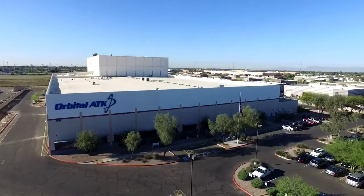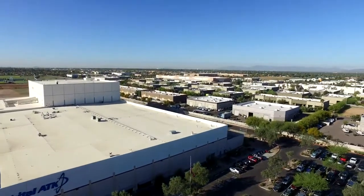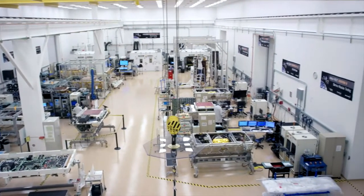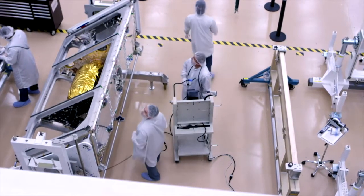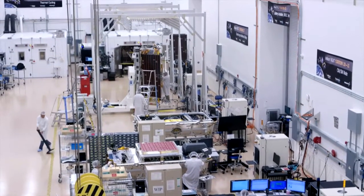Historically here at the Gilbert Satellite Manufacturing Facility, we had supported NASA programs, some commercial programs, DOD programs — single one-of-a-kind, typical space satellite programs. This was atypical. Having to produce 81 satellites took a lot of planning. Putting together a production line for satellites is pretty unique for the industry. To come up with the factory layout that allows us to produce five satellites a month took probably 12 to 18 months of thought.